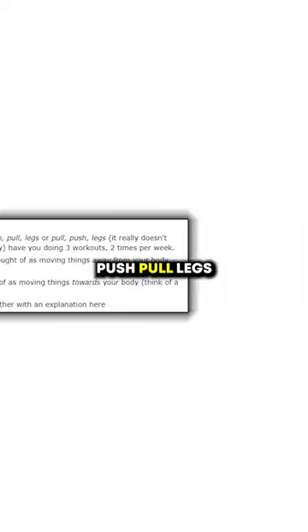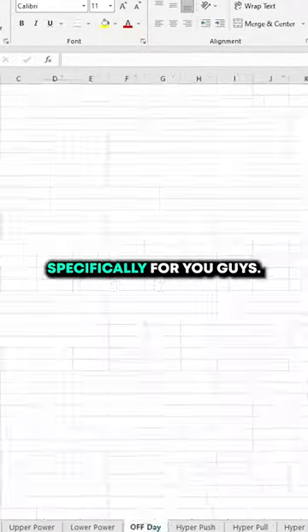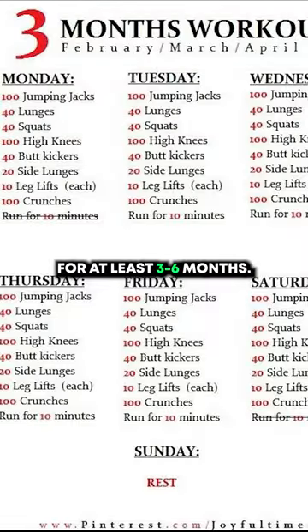Number two: workout routines. Here are some of my favorites — push pull legs, the aesthetic beginner routine, and finally a special aesthetic routine I put together specifically for you guys. One final piece of advice: don't have routine ADD. Find a routine and stick to it for at least three to six months.